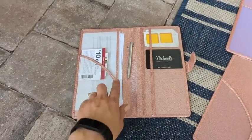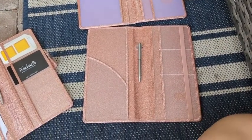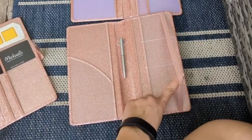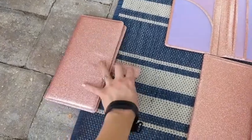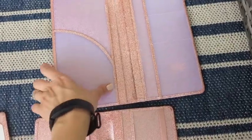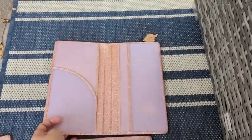It's easy to push up, and it also comes with a pen, whereas the other ones — this one does come with a pen. It also comes with a closure, but this other one does not have the pen, doesn't have a closure — it's more of just like a book.